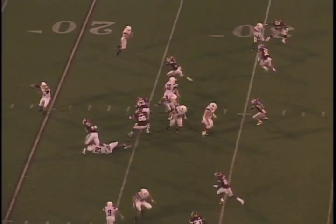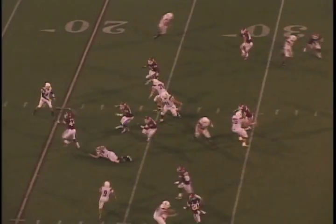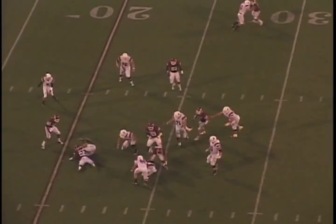It's OU and Idaho State. And oh, what a hit by Keenan Clayton. Let's see that again. I bet he's feeling that one — nasty.